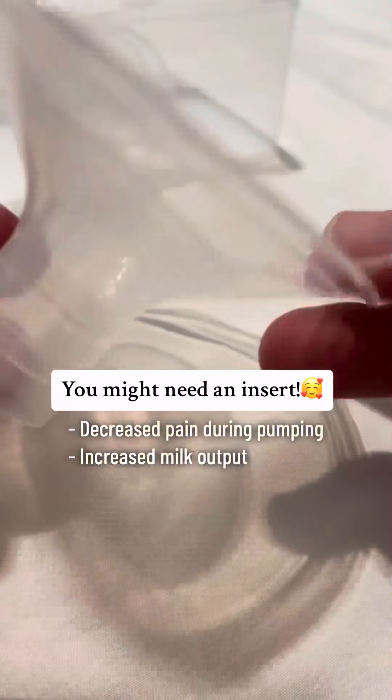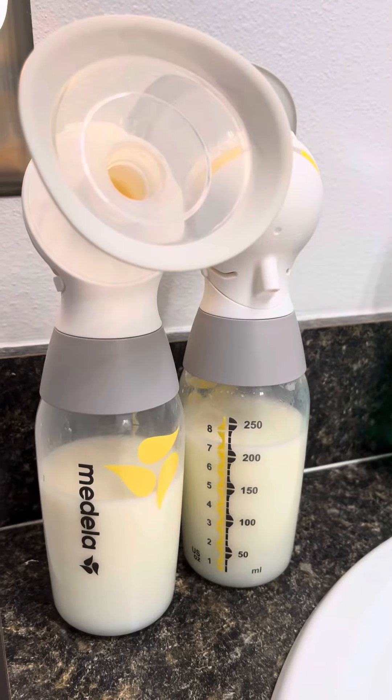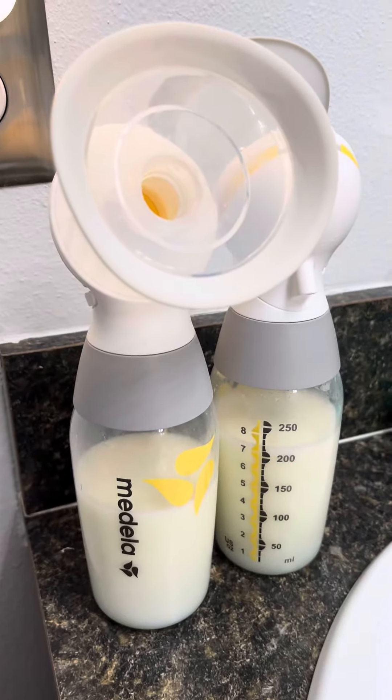I was using a size 24 flange and I just found out last week I have elastic nipples, which means my nipples get bigger and fill out the flange, making me think I have size 24 nipples — but in reality my nipples are size 17.